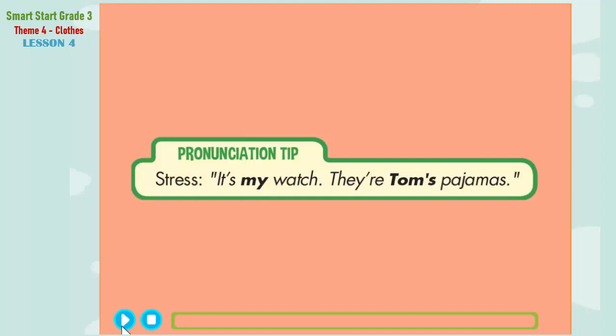Pronunciation tip. Listen. It's my watch. They're Tom's pajamas. Now, listen again and say: It's my watch. They're Tom's pajamas.